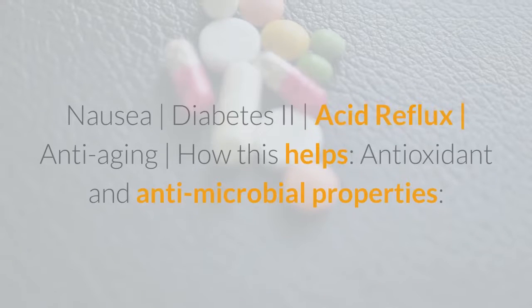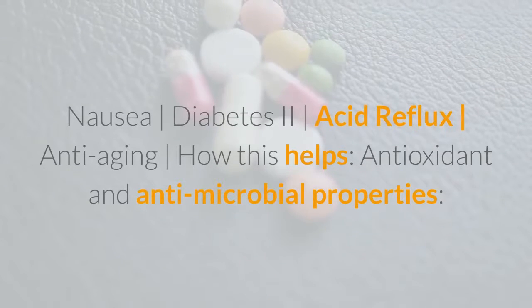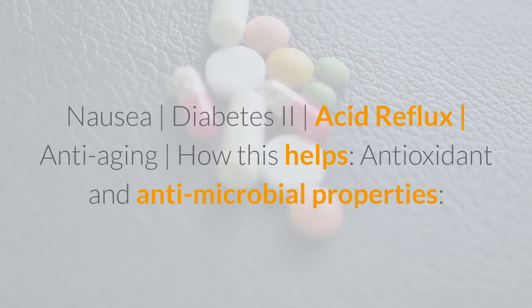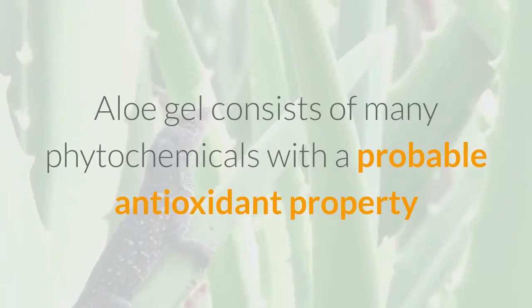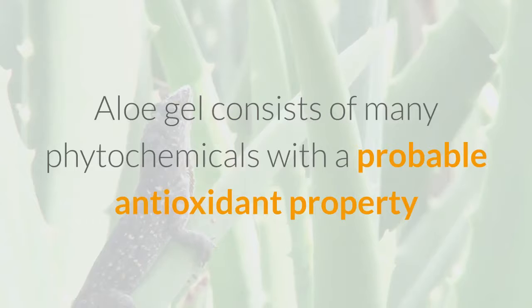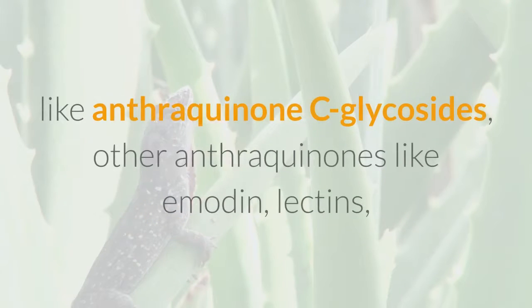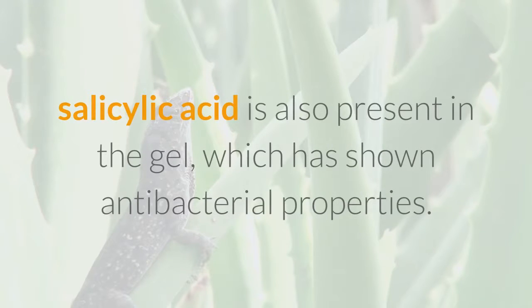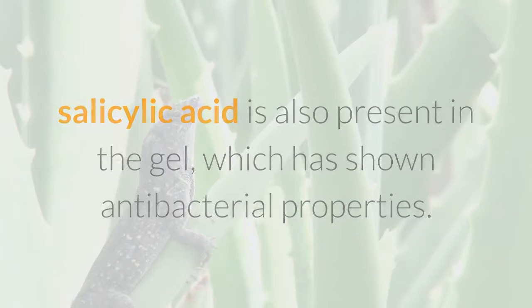Aloe gel consists of many phytochemicals with probable antioxidant properties, like anthracinone C-glycosides, other anthracinones, aloe-emodin, lectins, acetylated mannans, and anthraquinones. Furthermore, salicylic acid is also present in the gel, which has shown antibacterial properties.